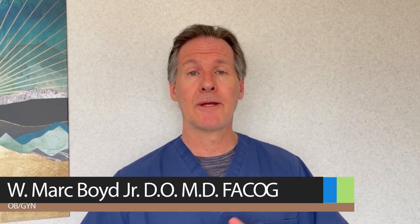Hey everyone, this is Dr. Boyd. Welcome back to Parently. Today I want to answer a question: does a vaginal ultrasound hurt?